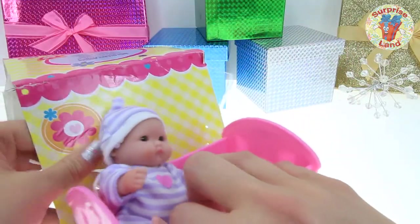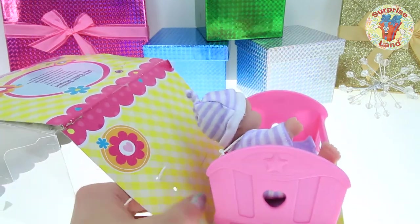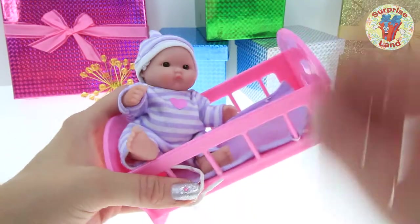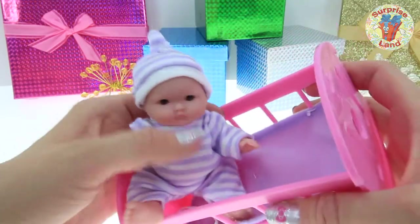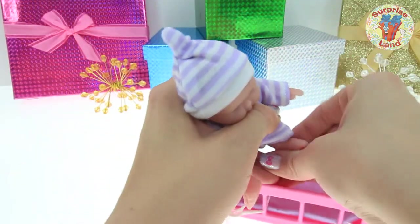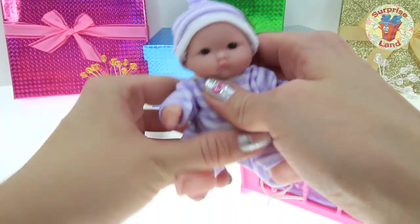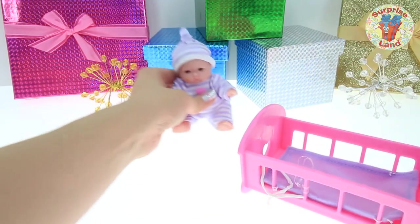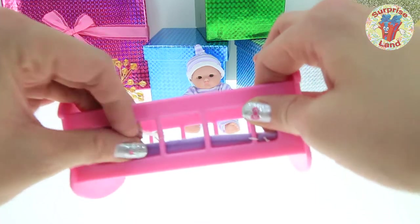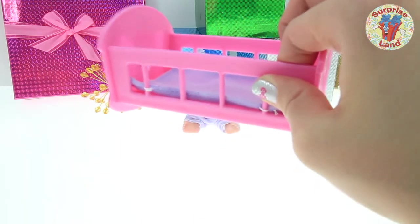Look at this little crib. How precious. You sweet little pumpkin baby, we'll get you out of there in no time. There she is. She looks so happy to be out of the box. We're almost setting you free here, my love. Let her sit over here for just a second while we finish getting the rest of the packaging off her adorable little precious mini baby crib. I've never seen a crib this small.